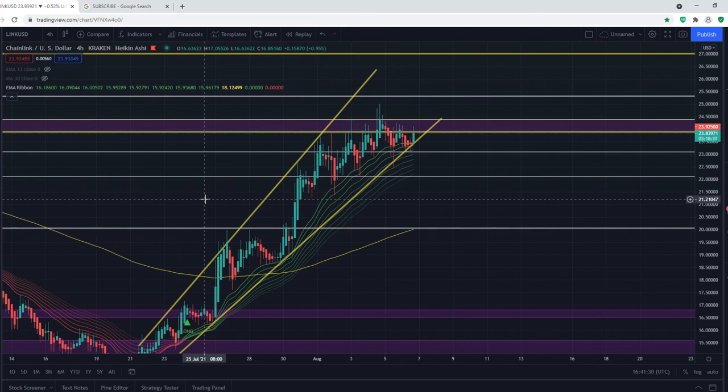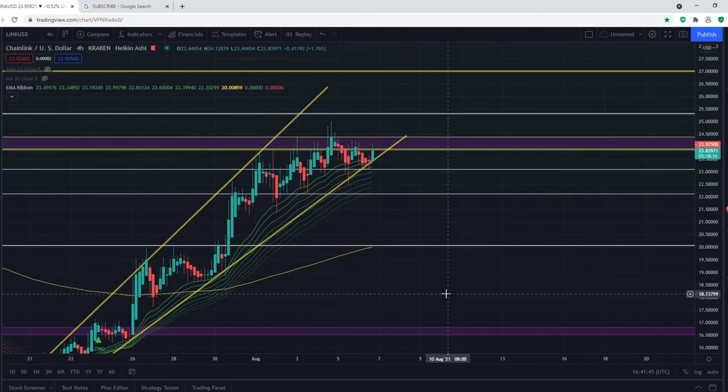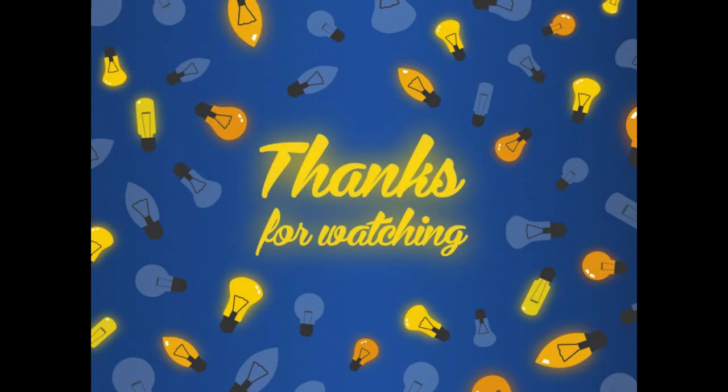To sum it up, Chainlink is in a critical area right now. We may see a small pullback within the next couple of weeks; however, in the next couple of months I expect further upside for Chainlink. Thank you very much for watching — I hope you found it helpful and have a better understanding of where the current crypto market is.